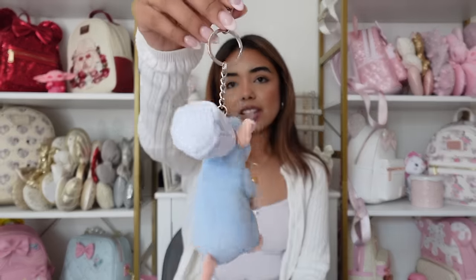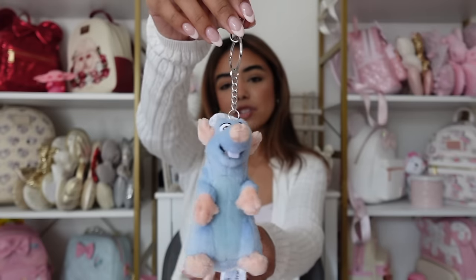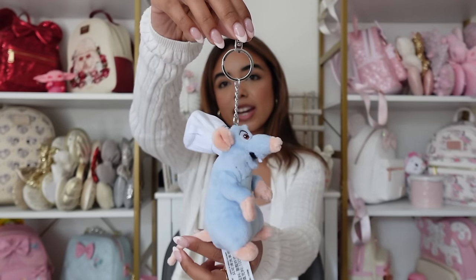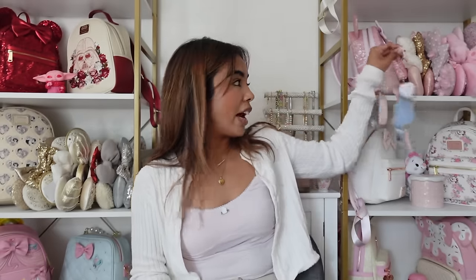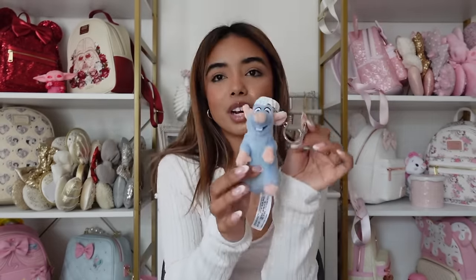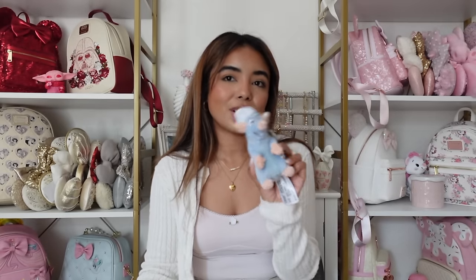Another little plushy thing I bought is this Remy keychain. I think he is so so cute. It was my first time riding the Ratatouille ride at Epcot — I love the Paris Pavilion, I think it's one of my favorite pavilions at Epcot. He also looked really cute with my outfit and I had him hanging on my bag. I don't really buy Remy merch but I feel like a keychain is a cute enough Remy merch.